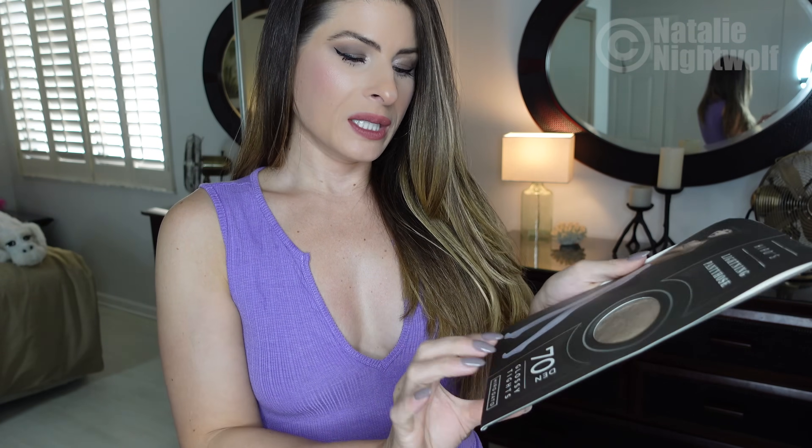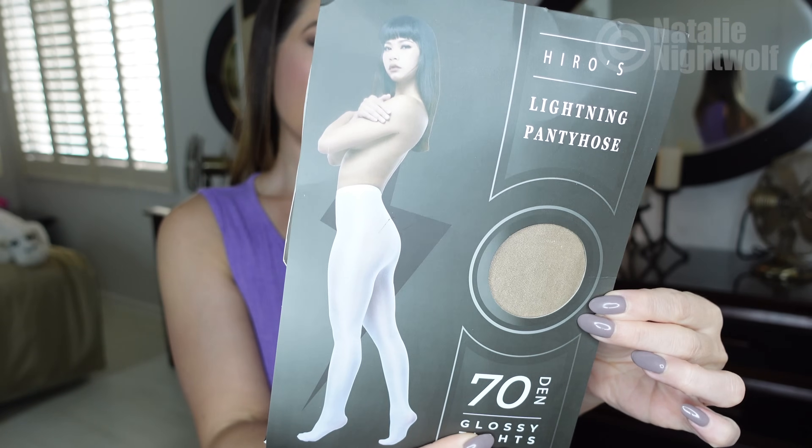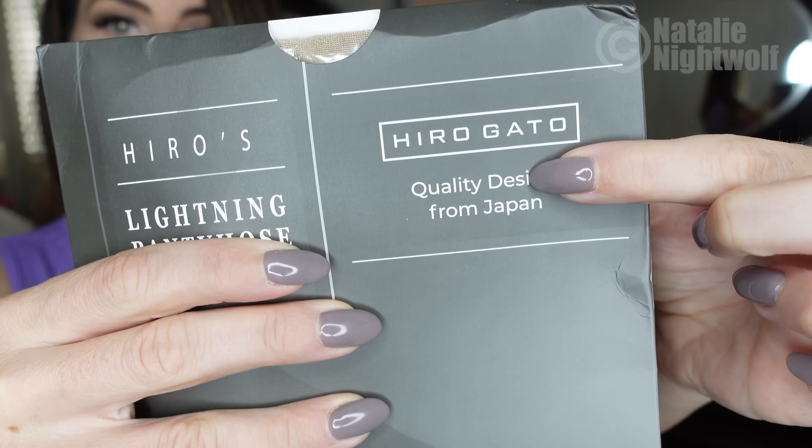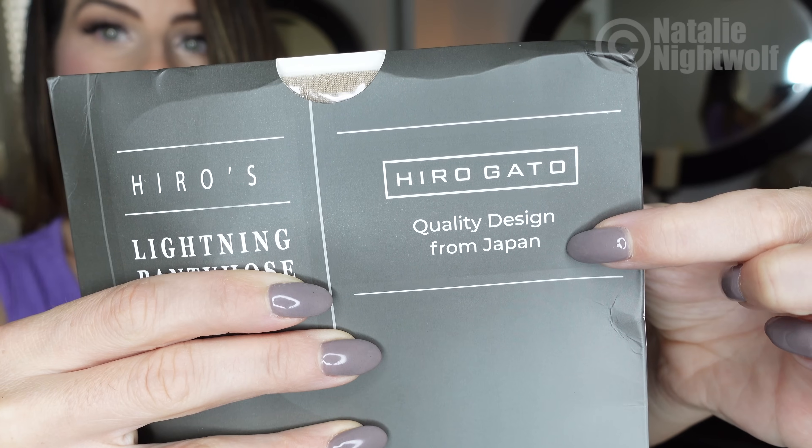I got their 70 den glossy tights — they looked so incredibly shiny. It says 'Hero Gato, quality design from Japan.' These come in a few different colors, so definitely check out Hero Gato. I'm linking them in the description below.